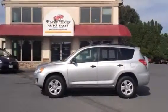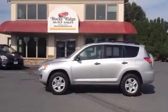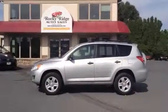Hello and welcome to Rocky Ridge Auto Sales. We're here in Ephrata, Pennsylvania. We've been here selling quality used cars since 1979.